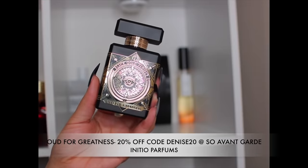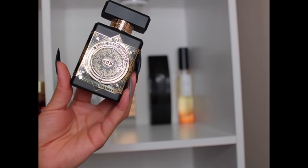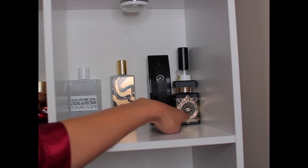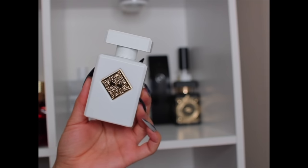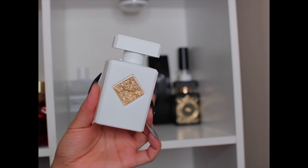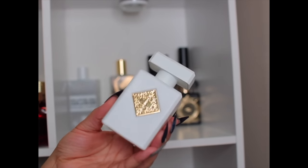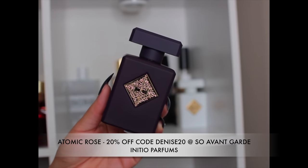Now let's get into Initio. First is Oud for Greatness — to me this smells like baccarat-esque with oud. It's a strong, smooth oud. I might not spray so much of it and maybe layer something more feminine with it. This one is Musk Therapy — a nice citrusy musky fragrance with a nice sillage. It's not super beast mode but the sillage is what gets people; they smell your trail. Clean, fresh, musky with a little citrus. I'm going to push this to the back for spring and summer.